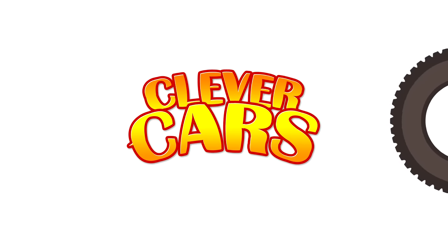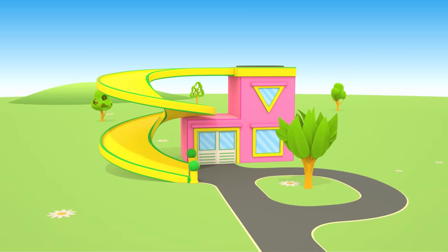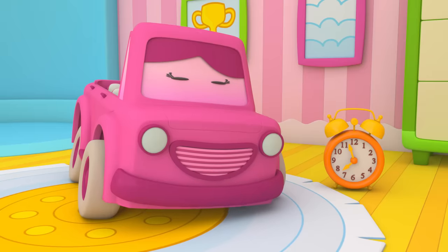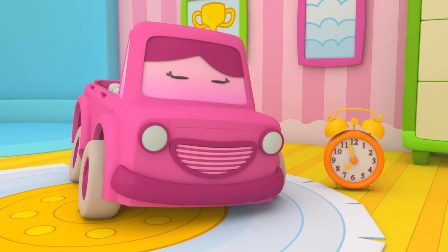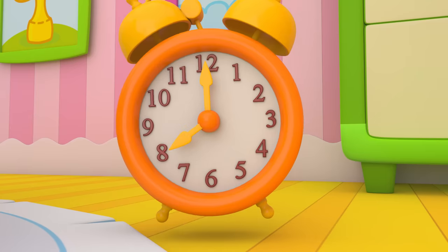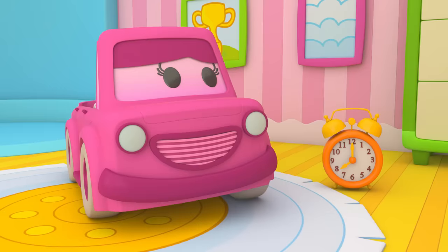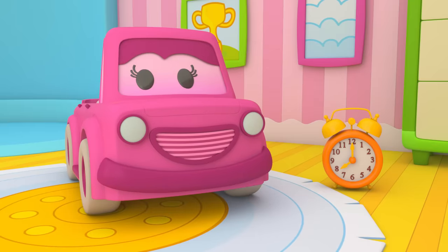Clever Cars. This is Mimi's house. Oh! Mimi's sleeping. Time to wake up. Mimi turned off the alarm clock. Good morning!